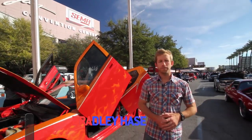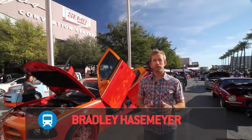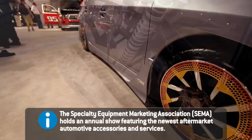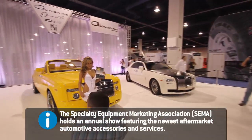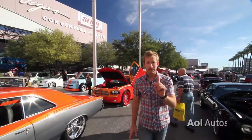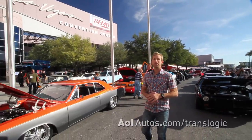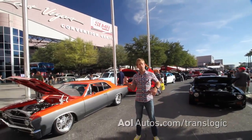Welcome to TransLogic, brought to you by Chevrolet. I'm Bradley Hasemeyer. Today we're at the Las Vegas Convention Center at SEMA, the mecca for all things aftermarket. Traditionally this convention is seen as more style than substance, but that's not going to stop us. We're passing up those 40-inch plasmas stuck on the side of golf carts so that we can find the real tech inside. Let's go.